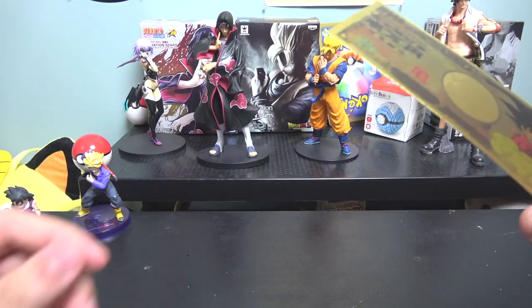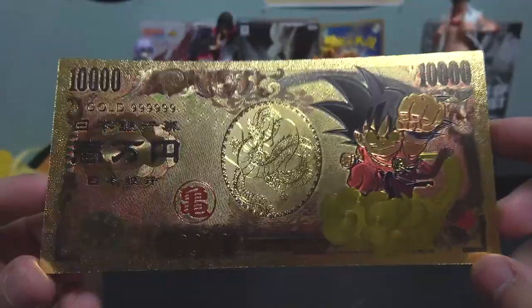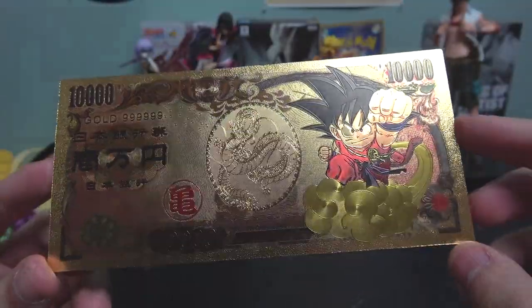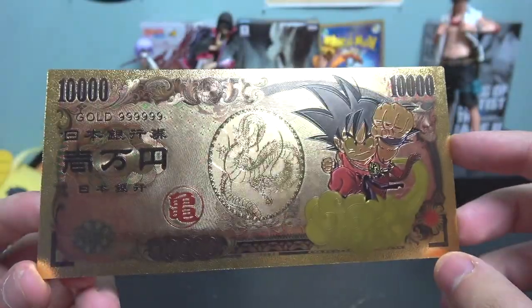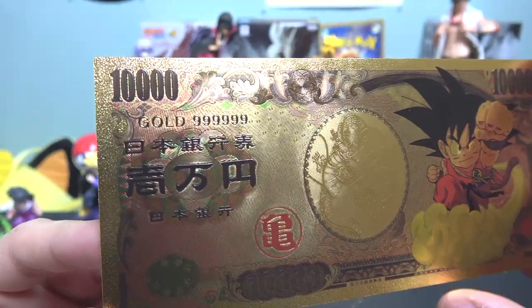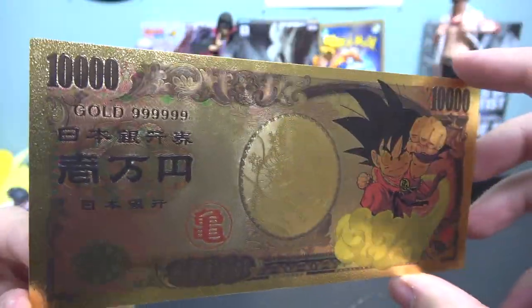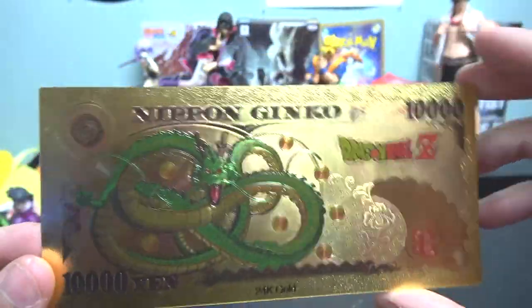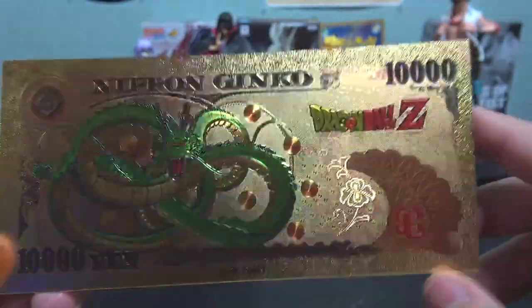Alright, enough talking — let's take a closer look. This is how it looks up close. You have Kid Goku on the Nimbus cloud, and you have Shenron in the middle. Right here on the top it says 'Gold 99999.' Then you flip it around to the back...